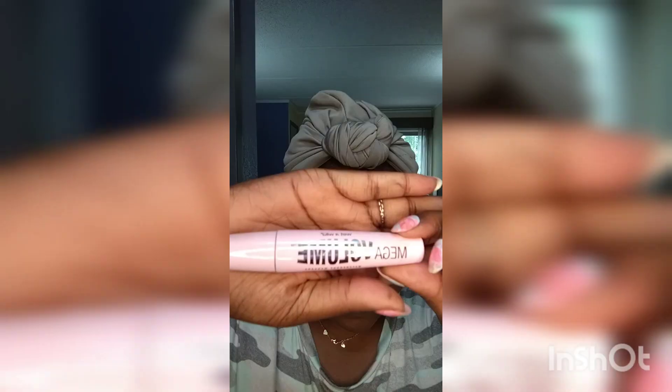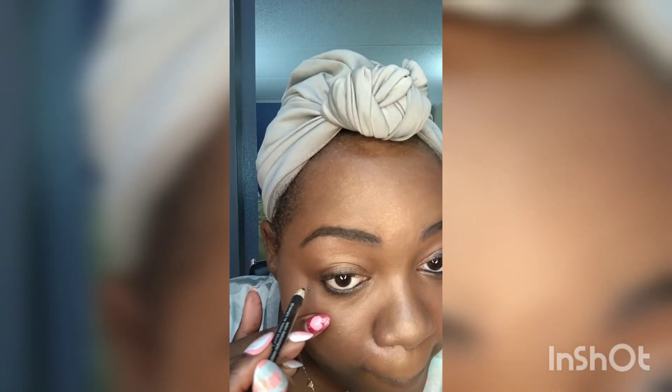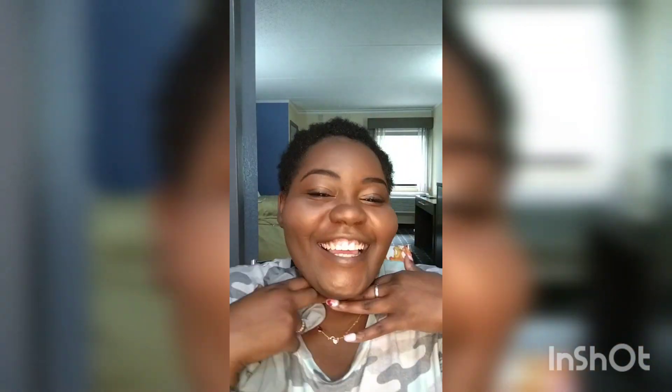After the eyeliner we gotta put on the mascara. After the mascara, we can't forget my beauty mark — my natural beauty mark that gets hidden in the foundation. And then I'm gonna put on that wig.